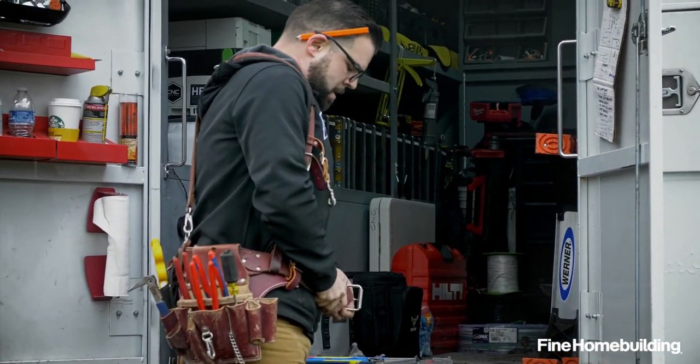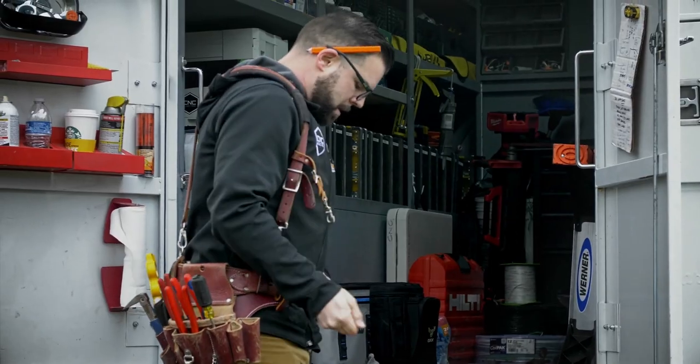I am happy being an electrician. I enjoy it. It's something that enables me to do a lot of different styles of work within one trade that you don't necessarily get in other places. I can't imagine another trade that I would rather be in than being an electrician.